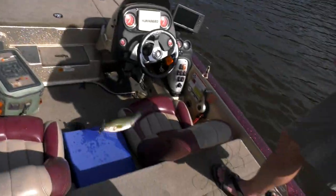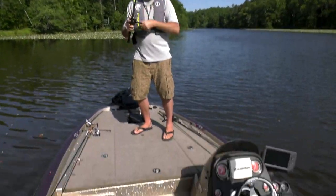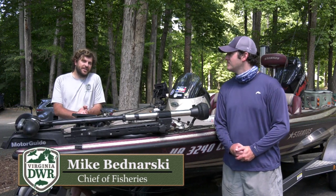So you want to see something real interesting? Hi, I'm Alex McCrickard. I'm the Aquatic Education Coordinator with the Department of Game and Inland Fisheries. And I'm Mike Budnarski. I'm the Fisheries Chief over at DGIF.